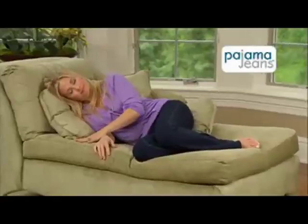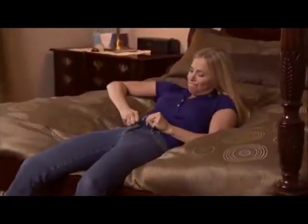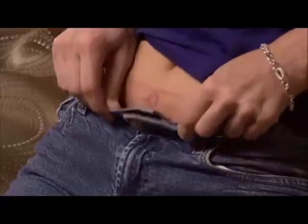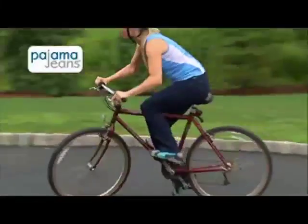Only Pajama Jeans' Dorma soft lining feels as soft as a baby's blanket and as comfortable as your favorite pajamas. They're so comfortable you'll want to sleep in them. It's a struggle to fit into ordinary jeans — they're uncomfortable and leave marks on your skin — but Pajama Jeans are so lightweight and comfortable.